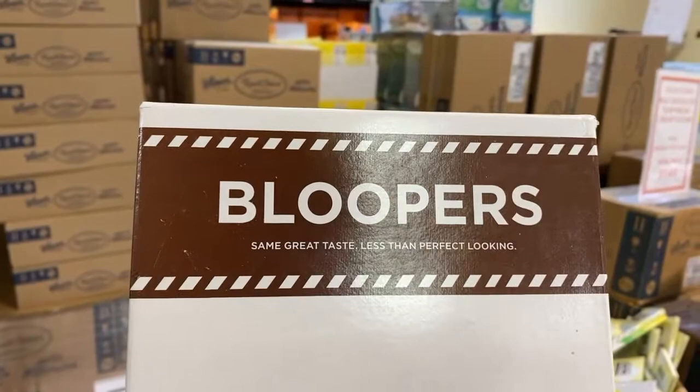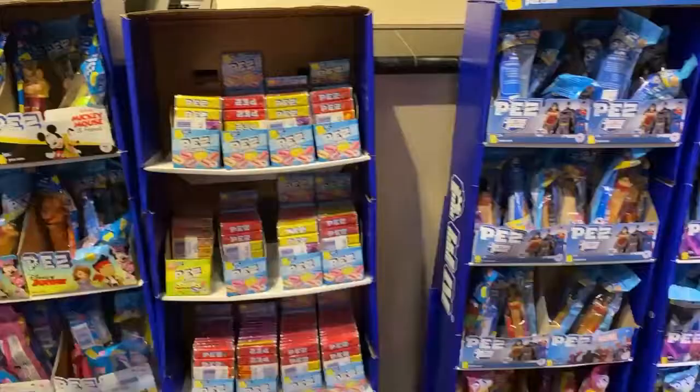It's important to keep in mind that bloopers have the same great taste — they're just less than perfect looking.